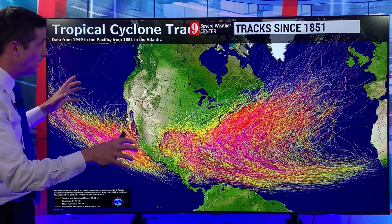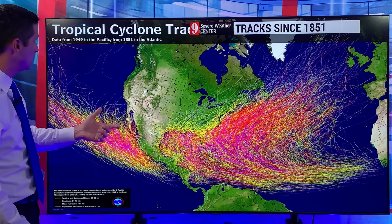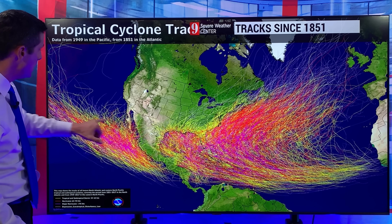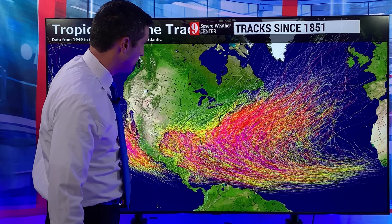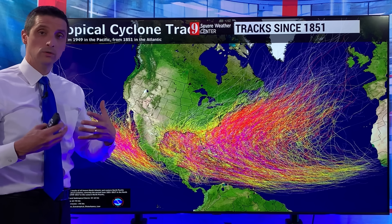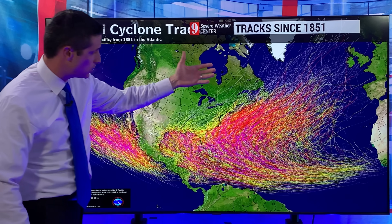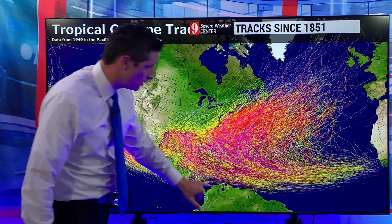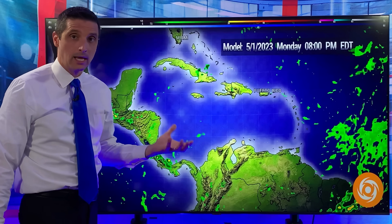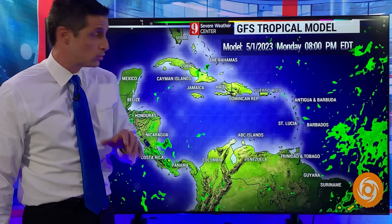This is a crazy map here — this shows all the tracks since 1851 on the Pacific side and the Atlantic side. Actually on the Pacific side this is back since 1949, 1851 on the Atlantic side. That shows you, not to be an alarmist, but just to show you everyone has to watch this — east coast of the United States as we go through the season. And lately we've been seeing more and more systems in the southern Caribbean, which is typically just outside of that really hurricane belt. Last season it was very active, so watching that southern storm track as well.